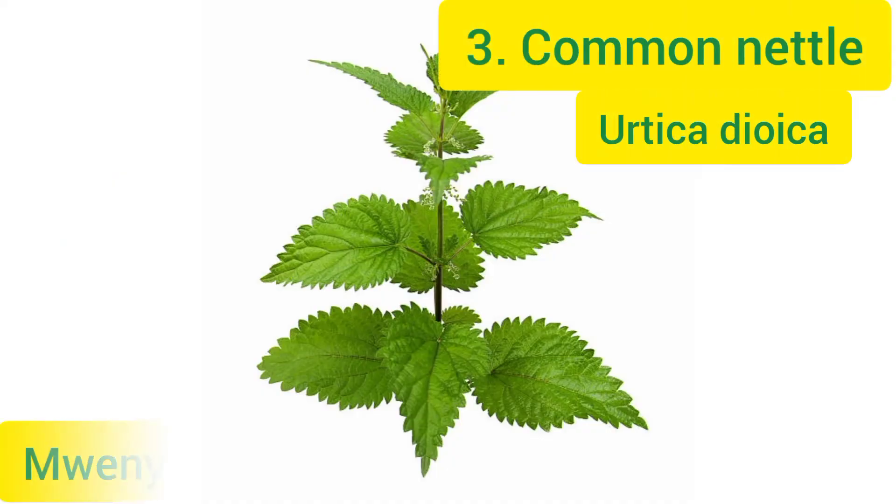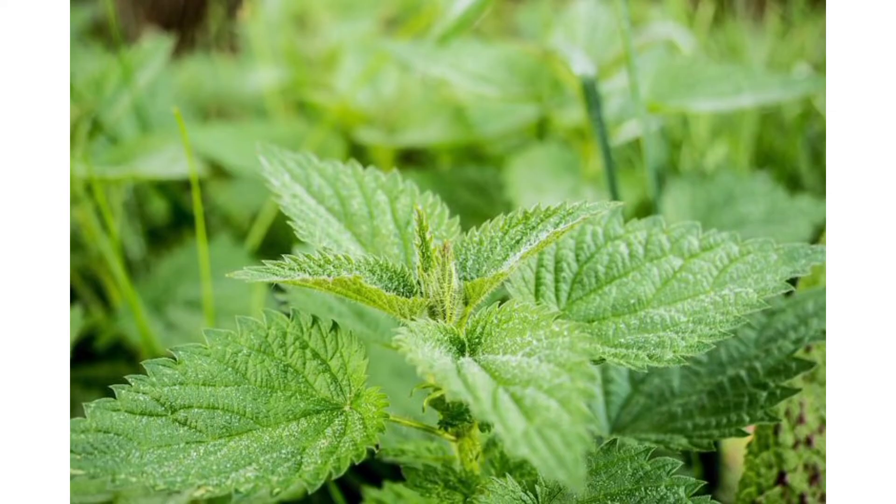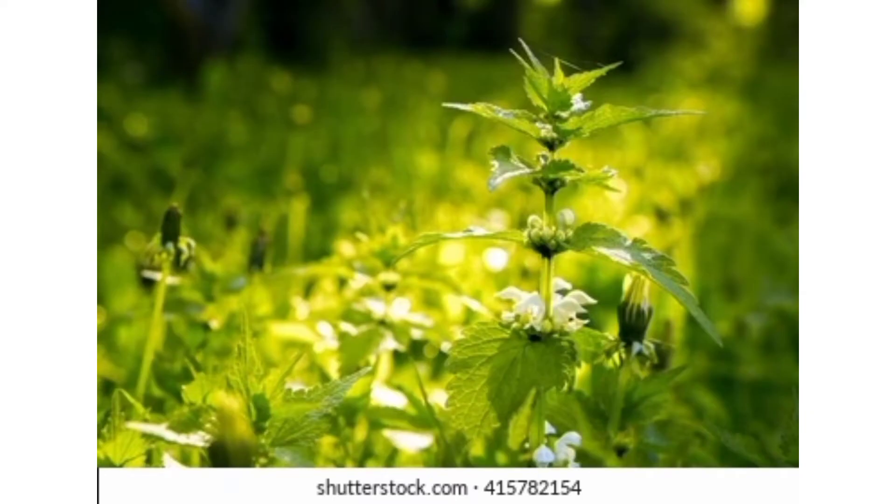Common nettle. The edges of its leaves are toothed and the leaf surface is distinctly veined and rather rough-looking. The leaves are opposite along the stem and have long clusters of tiny white flowers at the base of each pair of leaves.